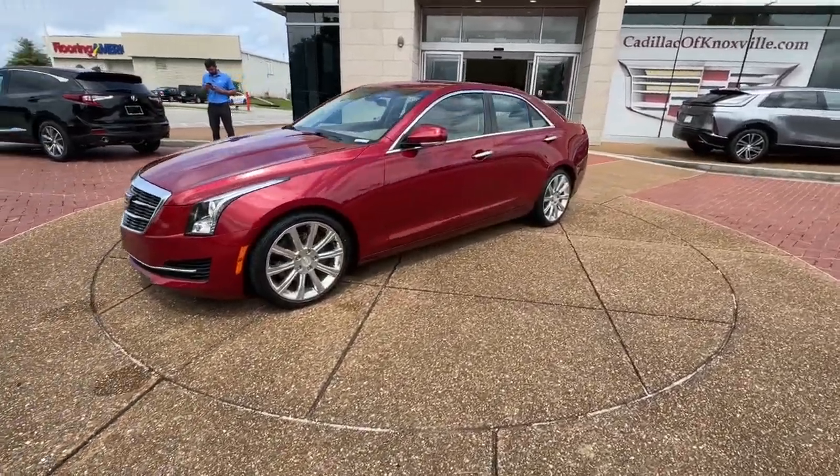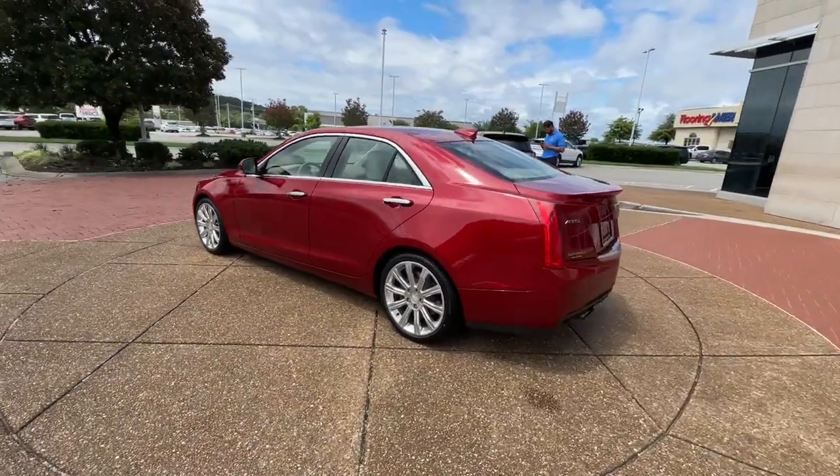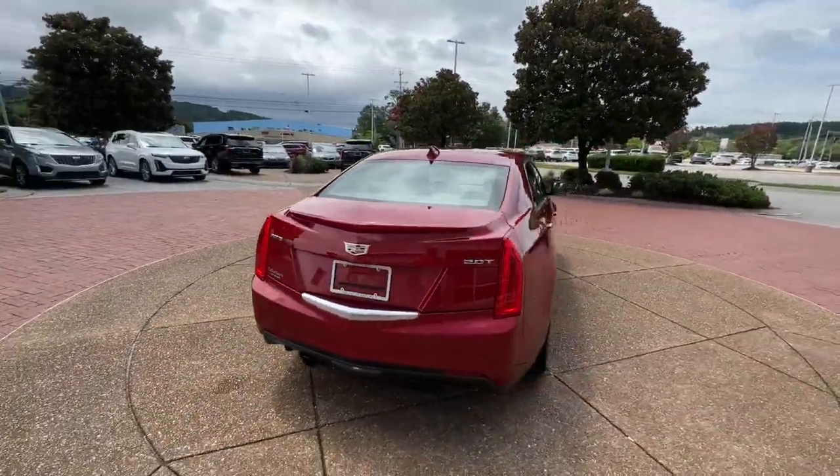Hop into the 2016 Cadillac ATS. With less than 45,000 miles on the odometer, this vehicle provides excellent value.